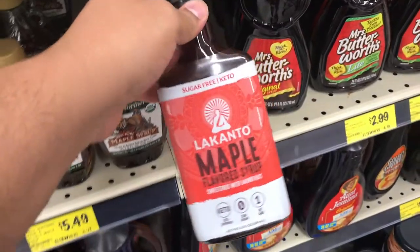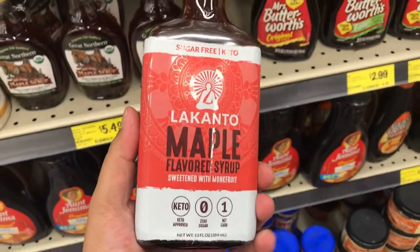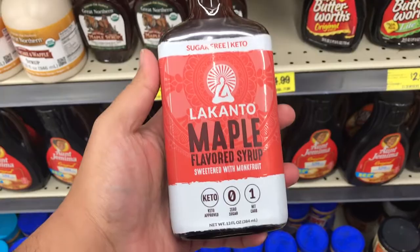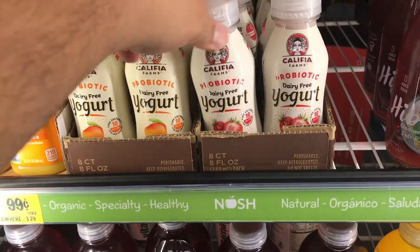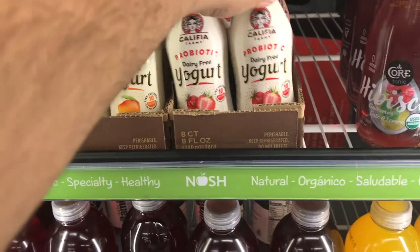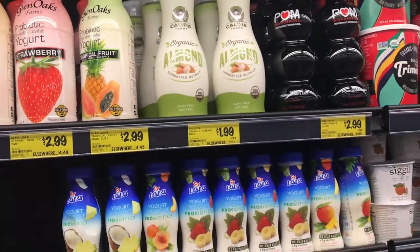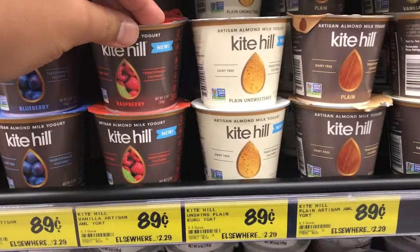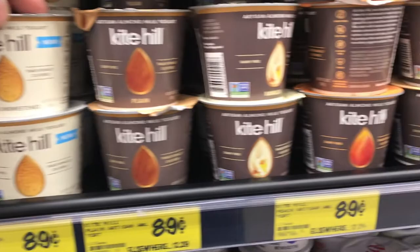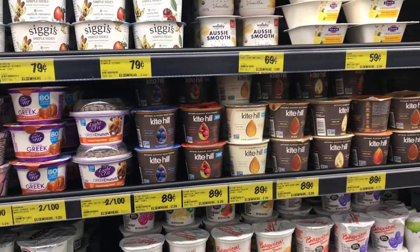I've been playing around with vegan keto, and this maple-flavored syrup is $4.99 — usually $7.99 and up at other places. Why don't you give your stomach a boost? Kalifia Farms probiotic yogurts are $0.99 — they've got strawberry and mango. I'm going to grab one for now as a little snack. We've also got more Kalifia Farms almond yogurt for $1.99. And check it out — Kite Hill yogurts for $0.89. They've got raspberry, plain unsweetened, and blueberry. I've seen these go other places for $1.49 to $2 usually — that is a really great deal.